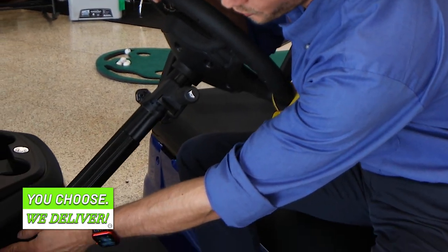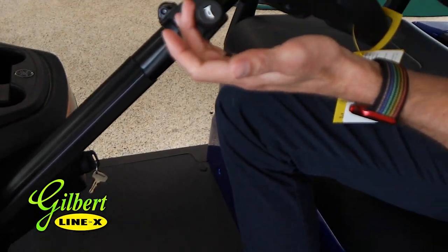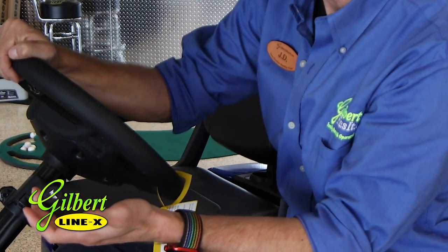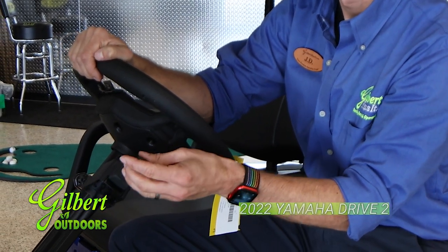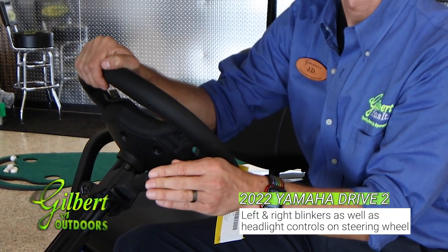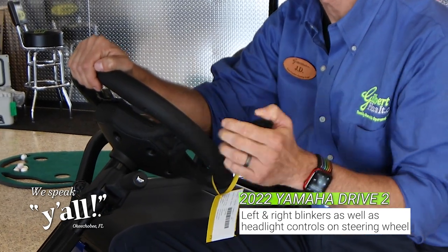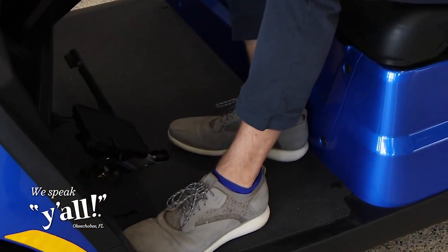In addition to the USB charging ports on both sides, this golf car can be equipped with blinkers, headlights — both low beams and high beams — as well as a horn. If you don't want to use your hand, there's a foot-operated option available as well.